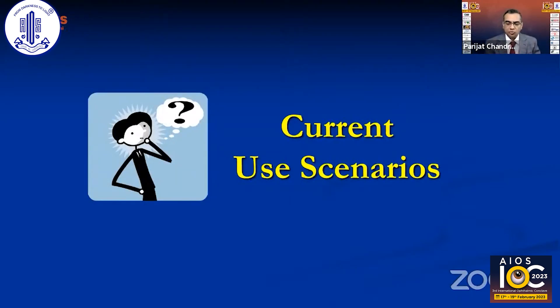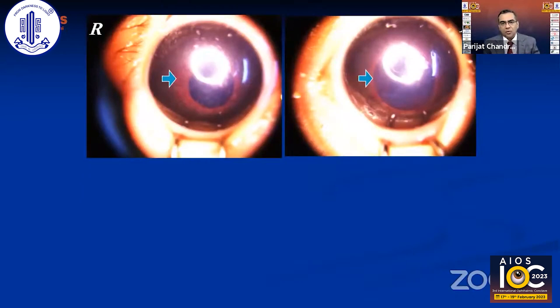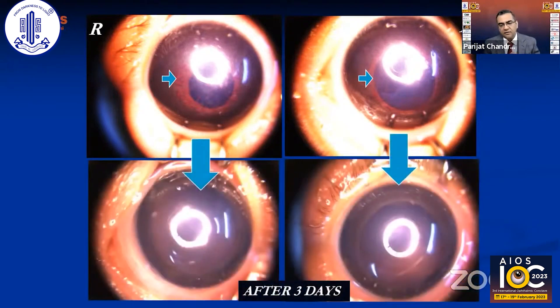Here are two photographs of the right and left eye of a child with aggressive posterior ROP where the pupil is not dilating due to neovascularization at the pupillary area. This makes laser or surgery very difficult. However, after an intravitreal anti-VEGF injection, within three days the neovascularization disappears, the pupil dilates well, and superior disease regression follows.